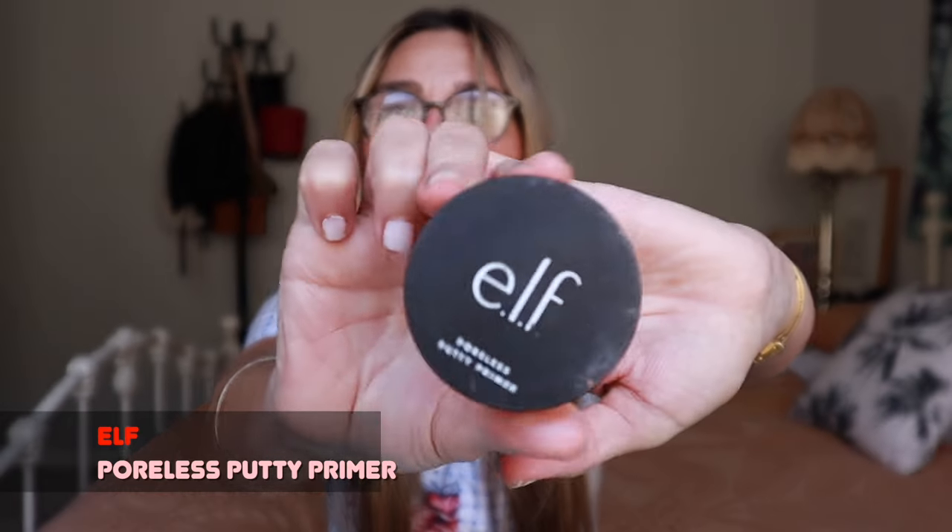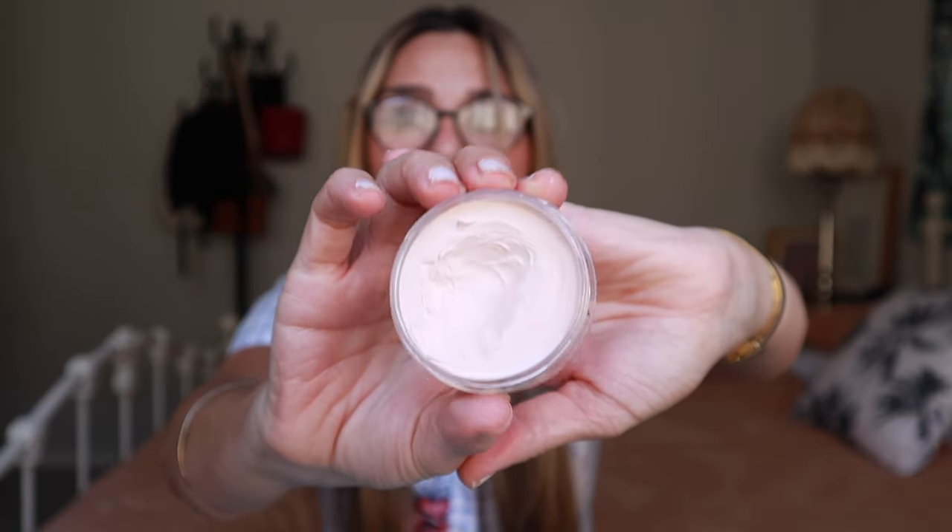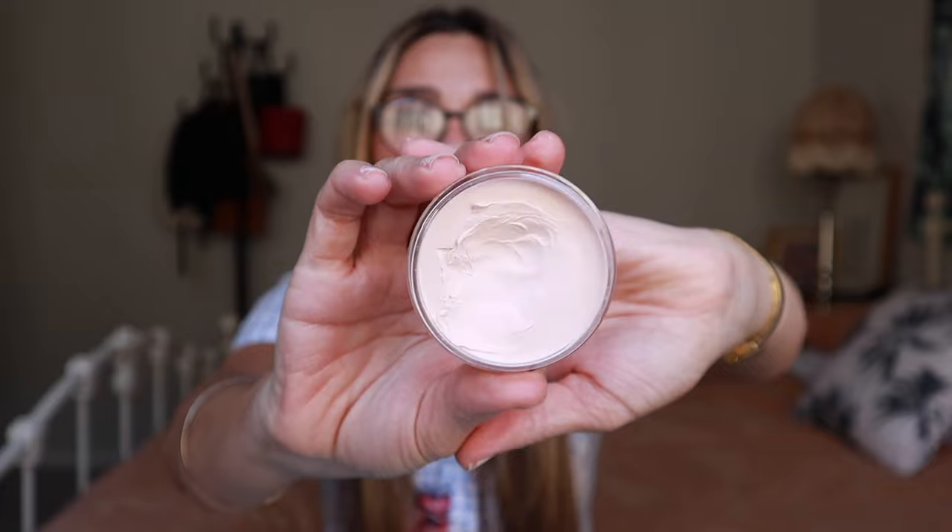I do have the ELF Poreless Putty Primer, which is fantastic to fill in the pores and smooth out the complexion — a good one from the drugstore. But I've got to be honest: I don't really bother with it. It does work, it really does, it's a good primer, but I just don't use it regularly.